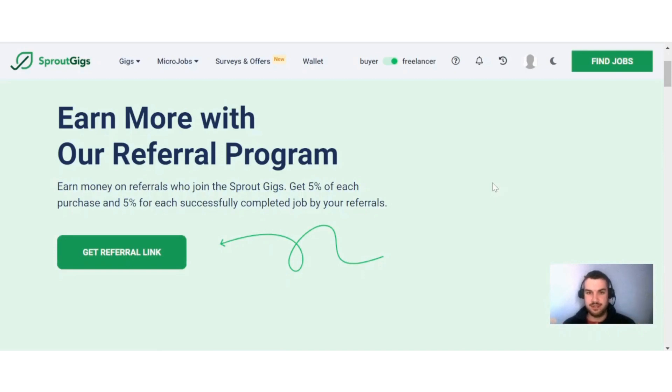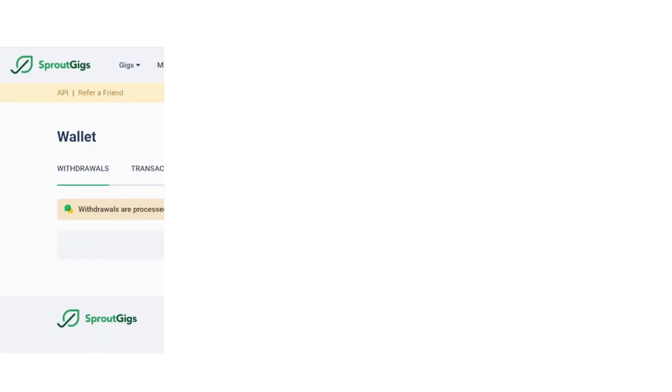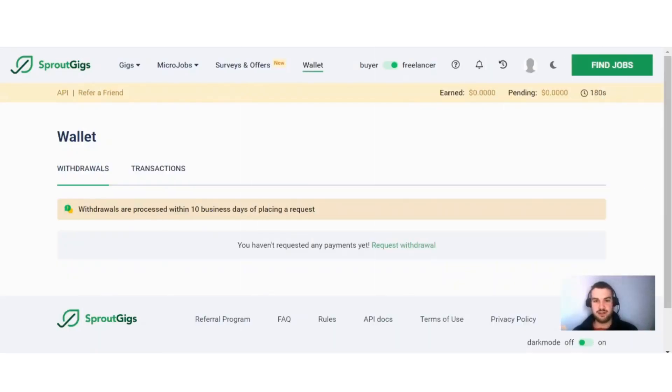Sprout Gigs also has a referral program available. You can see here 'Earn more with our referral program' — earn money on referrals who join Sprout Gigs: five percent of each purchase and five percent for each successfully completed job by your referrals. So if you've got a social network or a friend that wants to earn money doing small tasks online, you can get your referral link and send it to them.